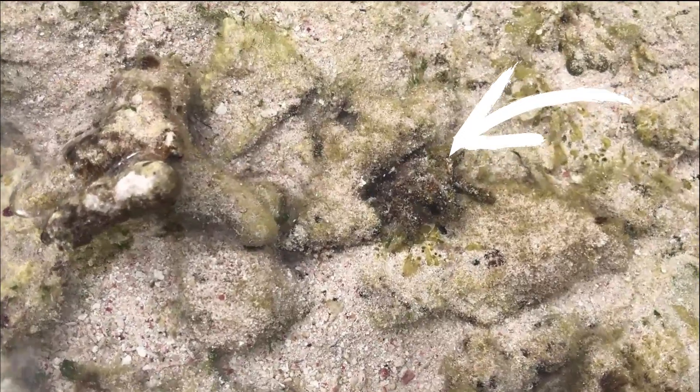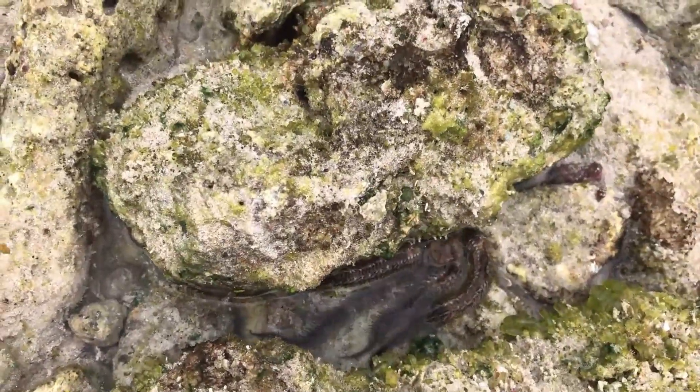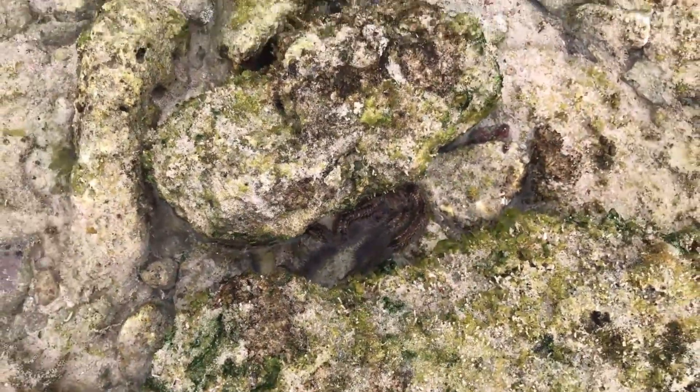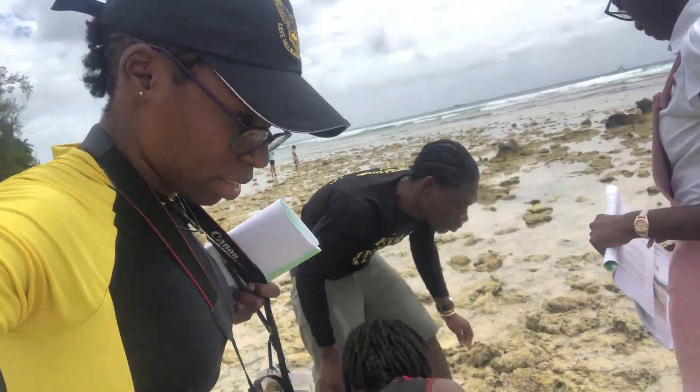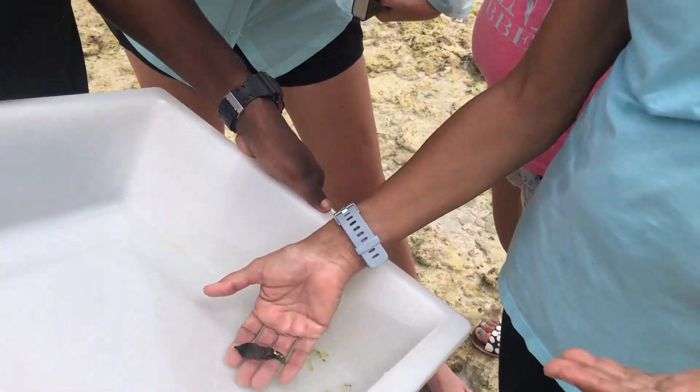I actually had no idea what Jai said in the previous clip — I honestly didn't know what he said. But I think he called us over to show us a fireworm or something like that. This right here is a bristle star, and in the previous clip, that was another decorator crab that we found.